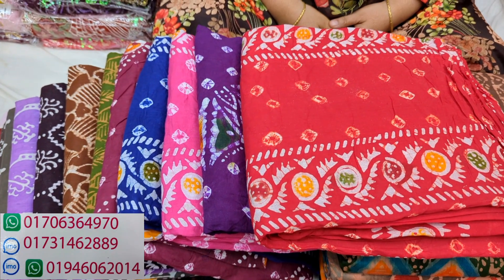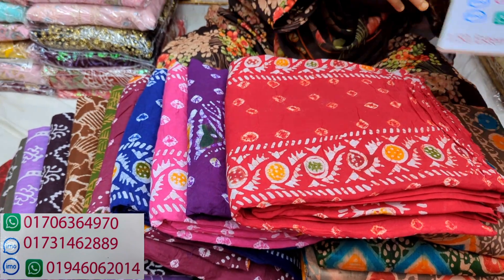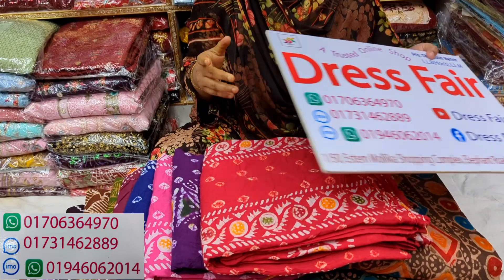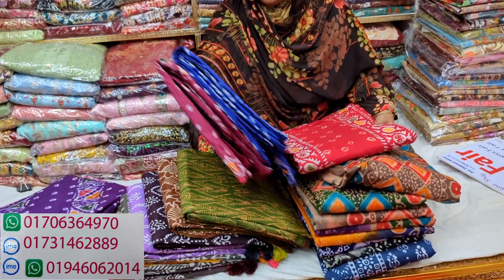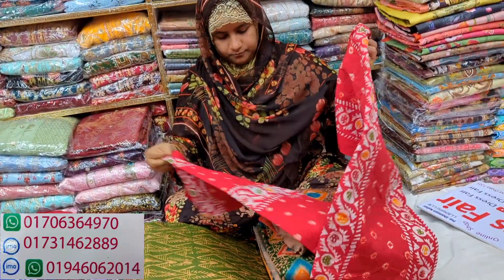Assalamualaikum, viewers, welcome back to my channel Shopping Guide. I think you can see all the other items that we have in this dress fair. They have very nice and beautiful options. The details will be added to the video screen. I'm sure you will be able to find the type of dress you are looking for at this dress fair.